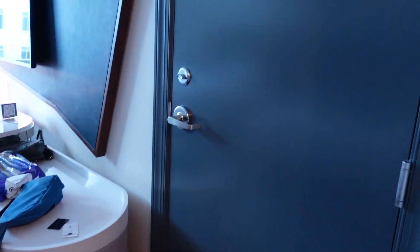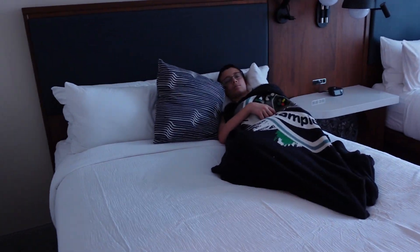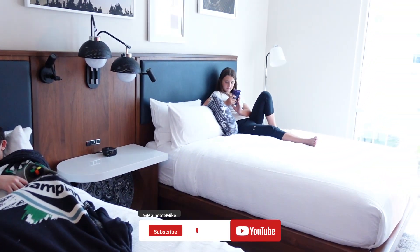This actual room has a connecting door, so if you're staying with more than one room, you can go ahead and stay next door. Anthony over there is already trying to sleep on one of two queen beds. There's Lorelei over there.